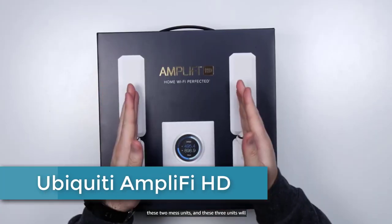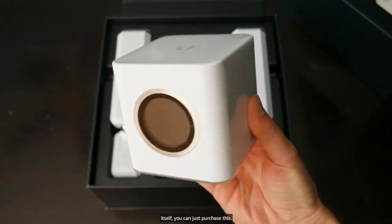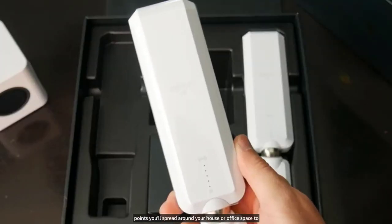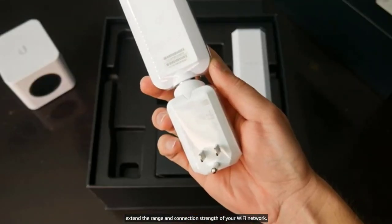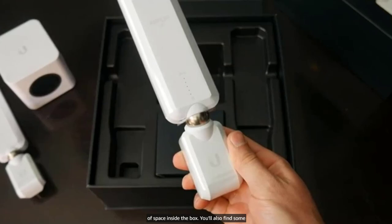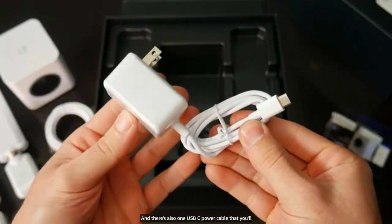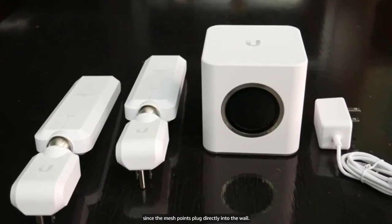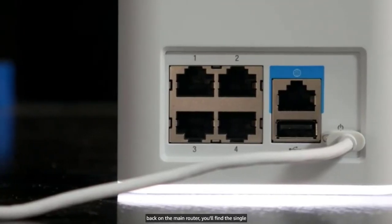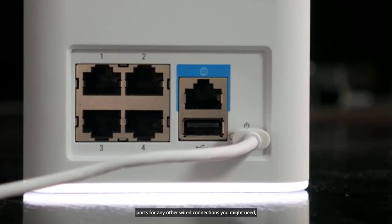At number 2: Ubiquiti Amplifi HD. The Ubiquiti Amplifi HD is a high-performance mesh Wi-Fi system designed to provide fast and reliable internet connectivity throughout your home or office. It consists of a router and two or more mesh points that work together to create a seamless network, eliminating dead zones and ensuring smooth, uninterrupted Wi-Fi coverage. The Amplifi HD utilizes advanced Wi-Fi technology, including 802.11ac Wave 2 MU-MIMO, to deliver faster speeds, increased capacity, and reduced latency compared to previous generations of Wi-Fi. The system also includes features such as guest network access, parental controls, and Quality of Service (QoS) prioritization to ensure that your network remains secure and efficient. With an easy setup process and a user-friendly app-based interface, the Ubiquiti Amplifi HD is an excellent choice for anyone looking to improve their home or office Wi-Fi experience.